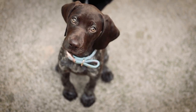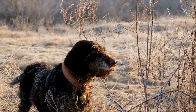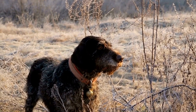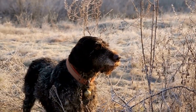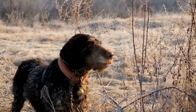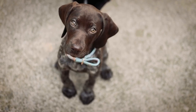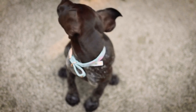Another factor to consider is the weather. Extreme temperatures can affect senior dogs more than younger ones. During hot summer months, it is crucial to exercise them during the cooler parts of the day, such as early morning or evening. During colder months, provide them with proper protection to keep them warm and comfortable.